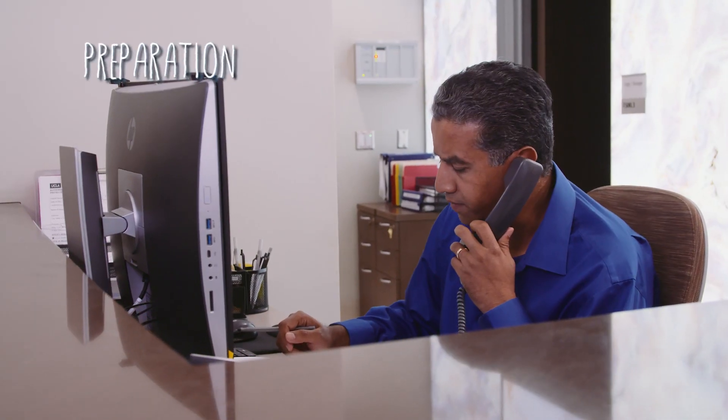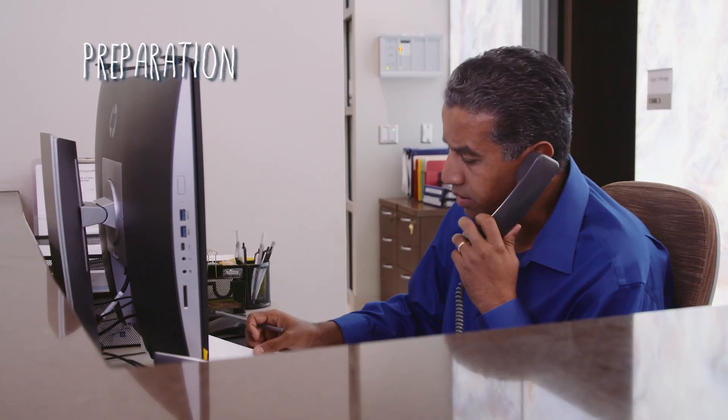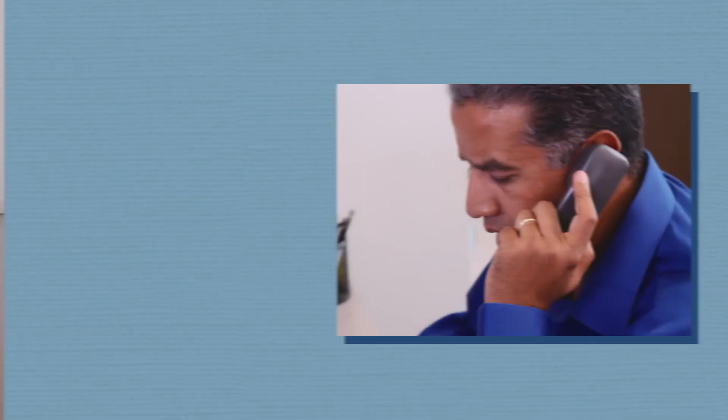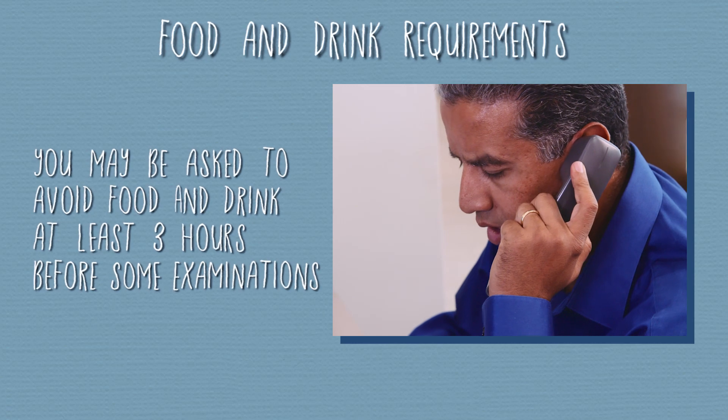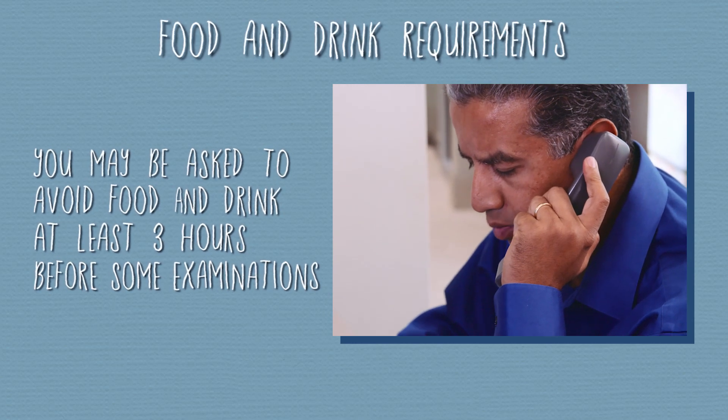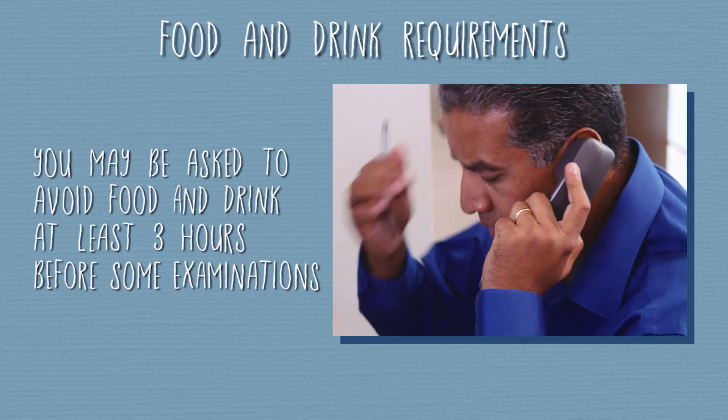For some appointments, you have to be ready before you come in. When your parents make an appointment, the clinic staff will let you know how to prepare. Most of the time, it involves not eating for a couple hours before your appointment. This ensures that the doctors get to see everything they need to see as clearly as possible.